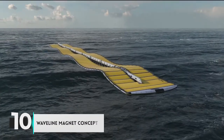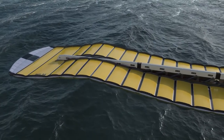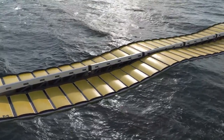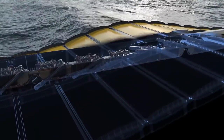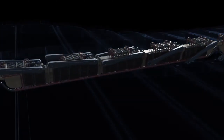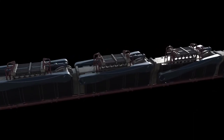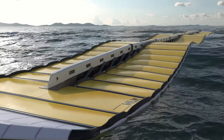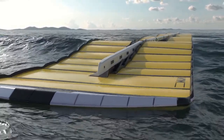Number 10: Waveline Magnet Concept. The Waveline Magnet Concept is based on the idea of harnessing the power of the ocean's waves and converting it into electricity. The device consists of a series of magnets mounted on a floating platform; as the waves move, the magnets move with them, generating a current of electricity that can be used to power homes, businesses, and other energy needs. The ocean's waves are a never-ending source of energy that won't run out, meaning this source could potentially power the entire world. The concept is also cost-effective and environmentally friendly — it produces no emissions and requires no fuel, making it a great option for reducing carbon footprint.